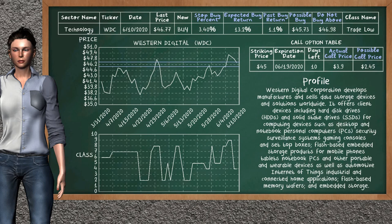On the call option table, Western Digital has a striking price at $45. For this option, the actual call price is at $3.90. But we expect a possible call price at $2.45.